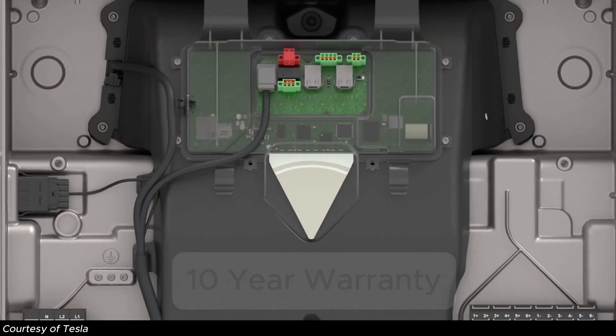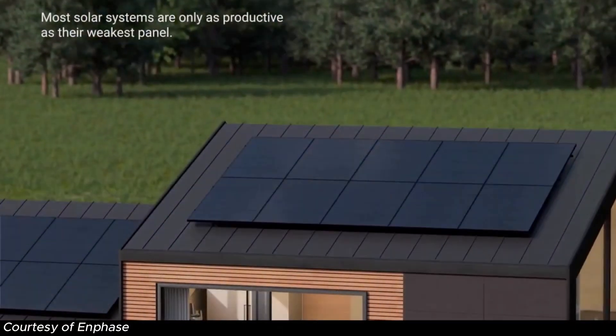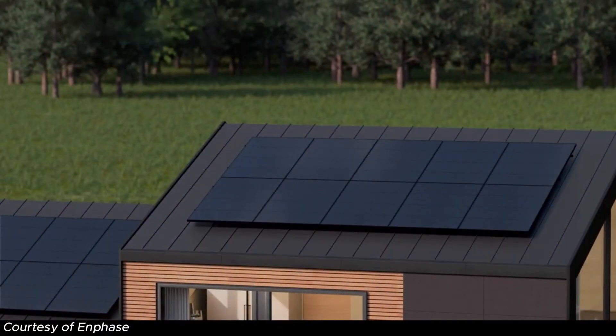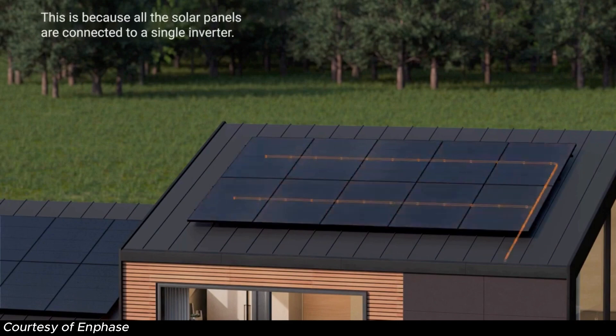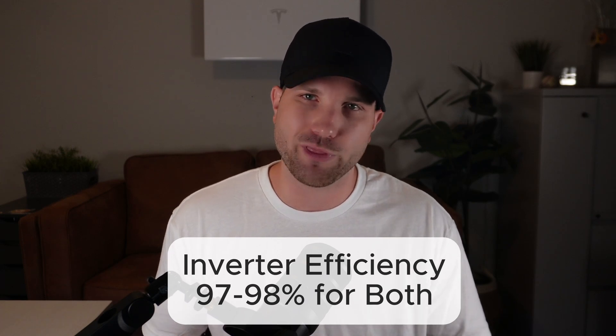As for inverter warranty on Tesla, since it's integrated in the battery unit, it carries the same 10-year warranty. A popular argument for micro-inverters is that you don't have one central critical point of failure. Conversely, a popular argument for a central inverter is that while it is a single point of failure, it's also simplified technology with fewer overall failure points. Both inverters show an overall efficiency of 97–98%. They both do their job very well — it's purely a situational argument. My experience with both systems has been fantastic, so the winner really depends on your specific situation and energy goals.